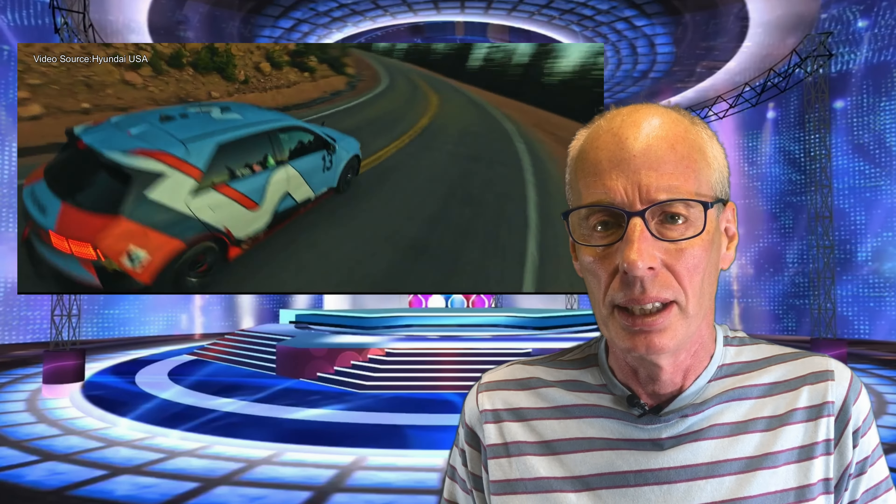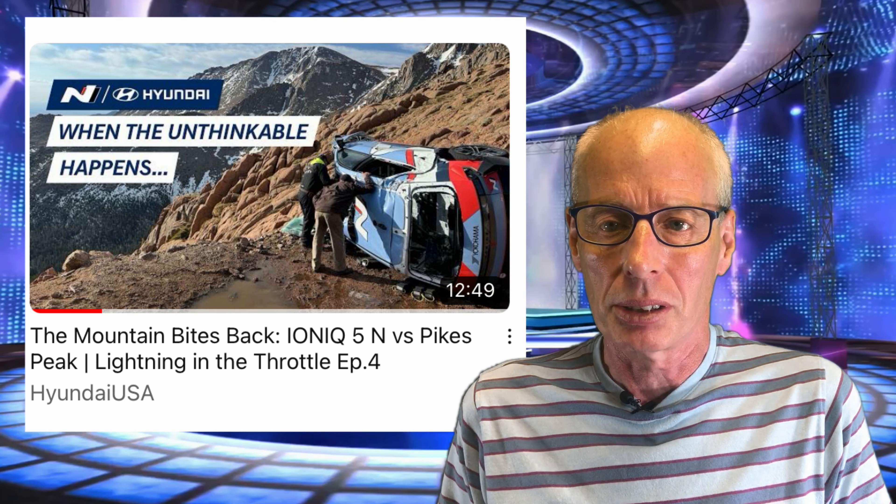The Hyundai PR blurb on YouTube says: after months of planning for Pikes Peak, the only direction to go now is up. Hyundai and team Brian Herta Autosport bring the Ioniq 5N to Pikes Peak with every intention to set the bar for the electric production SUV crossover record. But with its treacherous twists and turns, all the test runs in the world can't prepare you for the unexpected challenges that could come. Paul Dellenbach, Ron Zaras and the team face off with the mountain as the Pikes Peak International Hill Climb approaches. It looks like they had a little bit of an off, if you look at the thumbnail.